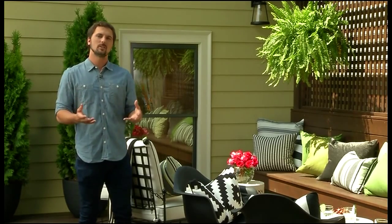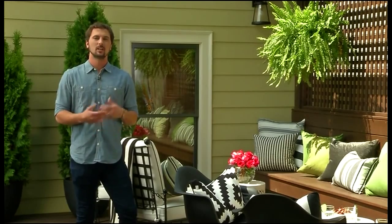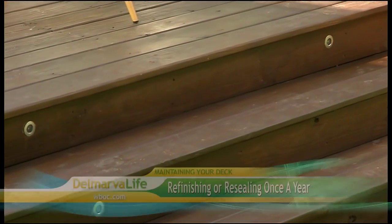You can keep up with color trends year by year. I always recommend refinishing or resealing your deck once a year — it's going to maintain the beauty of it and the integrity of it.